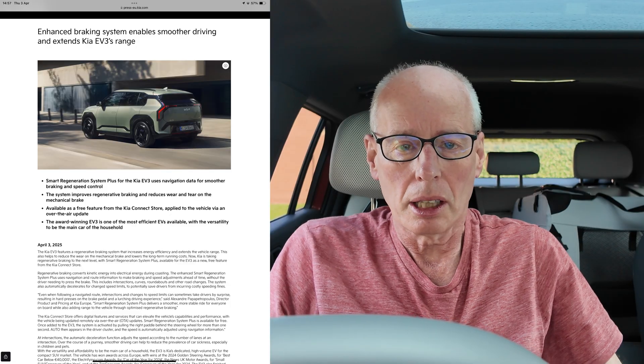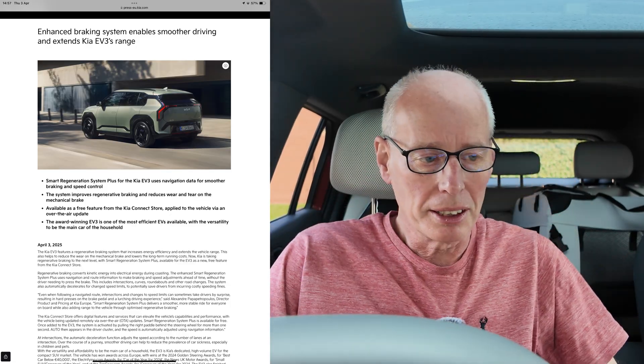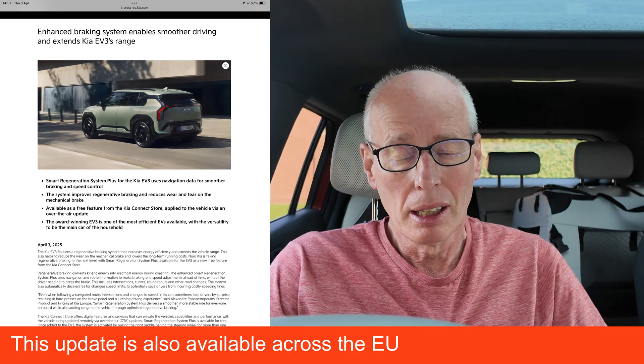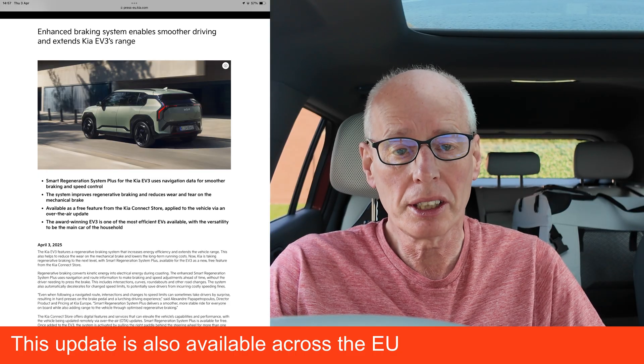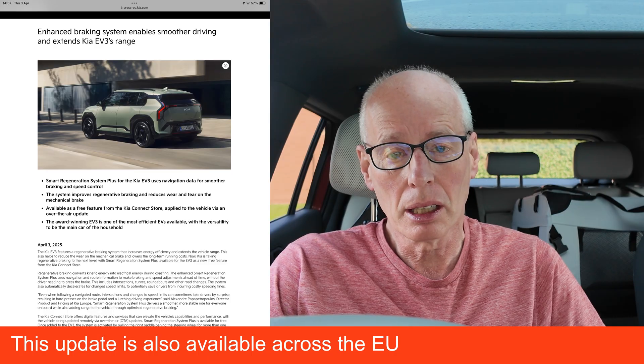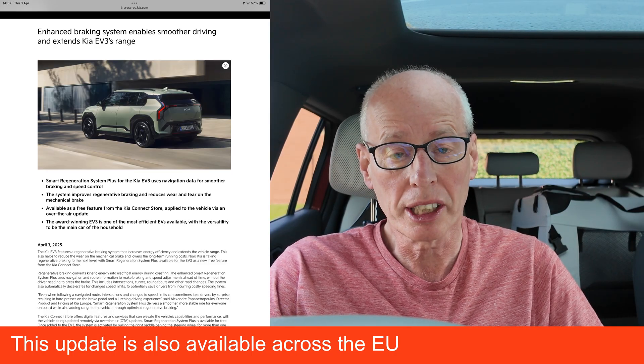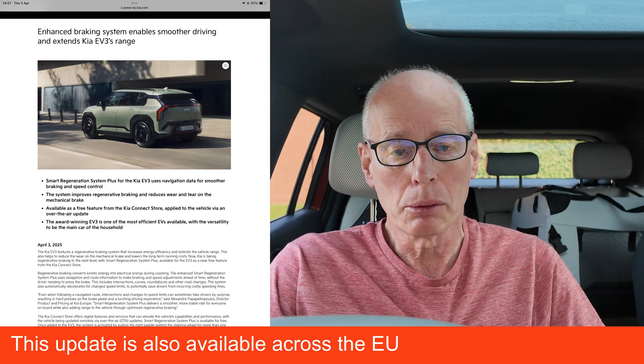Hello and welcome to another episode. Again this is very unexpected. Kia and Hyundai Group are keeping me very busy this week. I've just come across a press release from Kia UK announcing that they're giving the Smart Regeneration System Plus away for free on the Kia EV3 and it's available in the App Store.